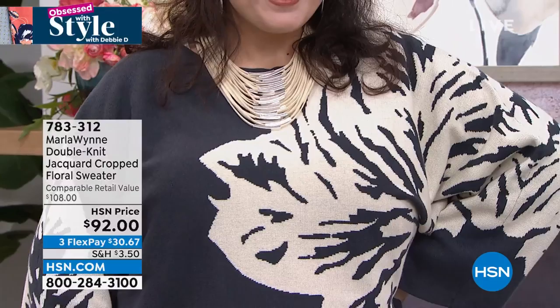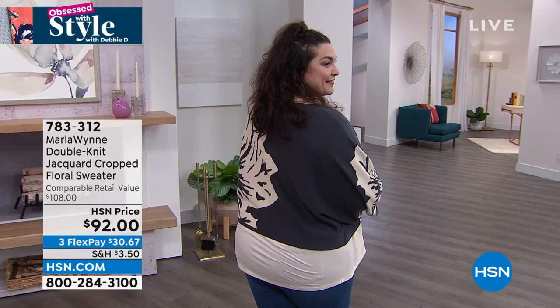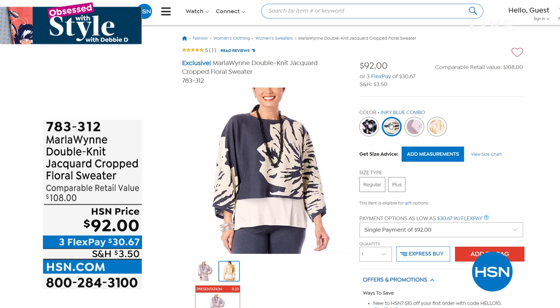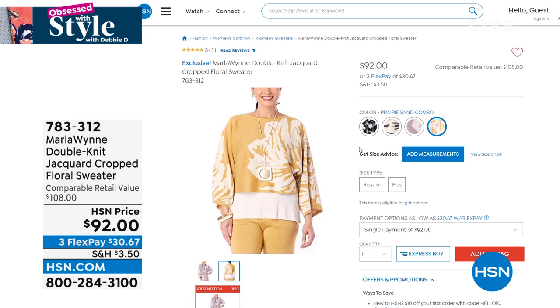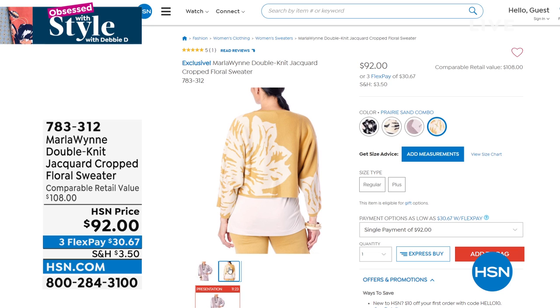Look at this Marla Win sweater on Tammy — show it from the front, work it, from the side, from the back. Look at that flower — that beautiful abstract design. You'll get so many compliments, like you went to Rodeo Drive or Fifth Avenue and walked into a boutique. Tammy has on the 1X, and what's special is that many boutiques don't offer plus sizes — they usually stop at size 10. We have this from extra extra small all the way to 3X, and it's $30 to get home. You can wear it from spring into summer and fall.